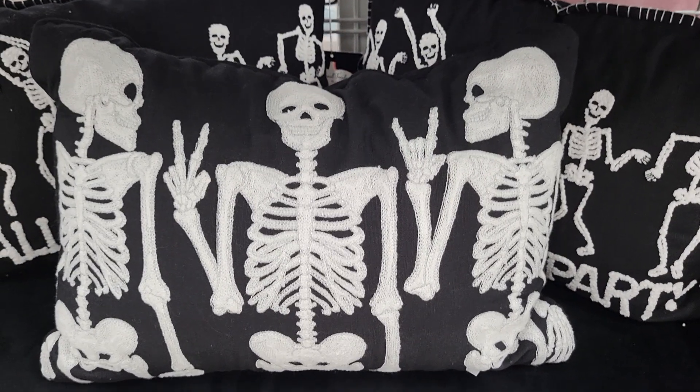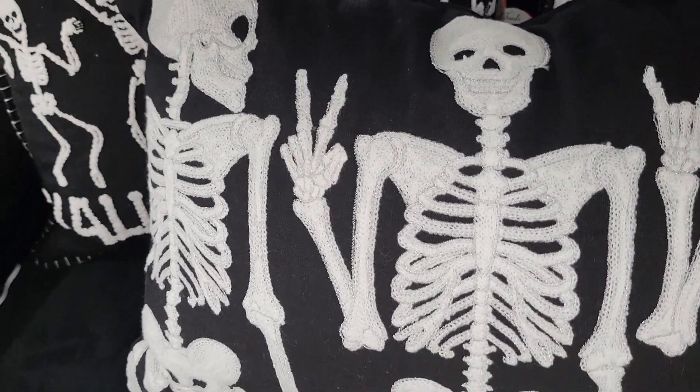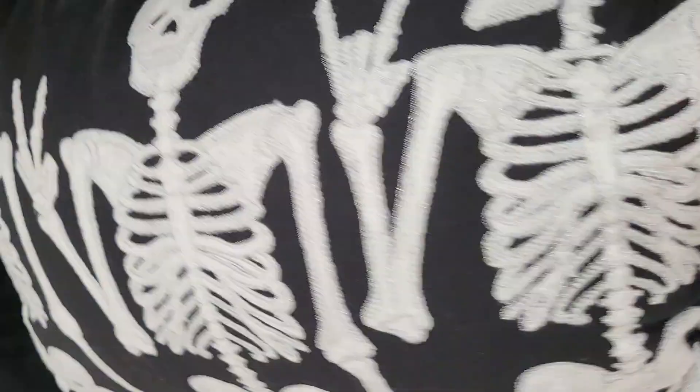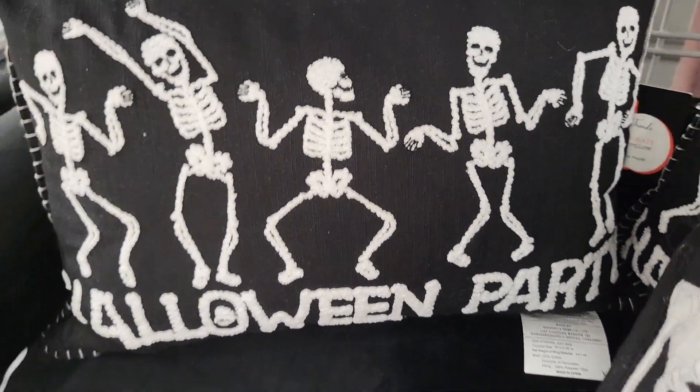Hey, this is Sandy with Cartoons and Disney. I'm at Burlington Coat Factory. They're starting to get in their Halloween stuff. This is a pillow, and they also have this one here. It says Halloween Party on it with skeletons.